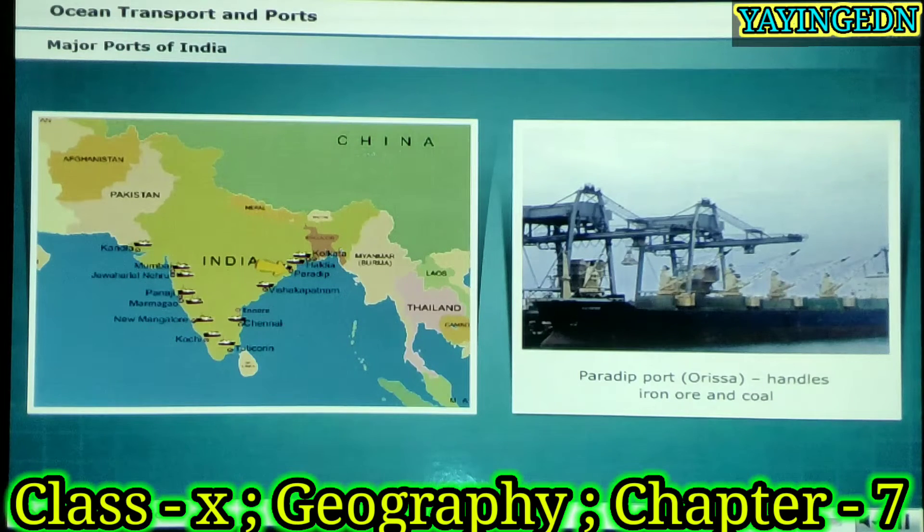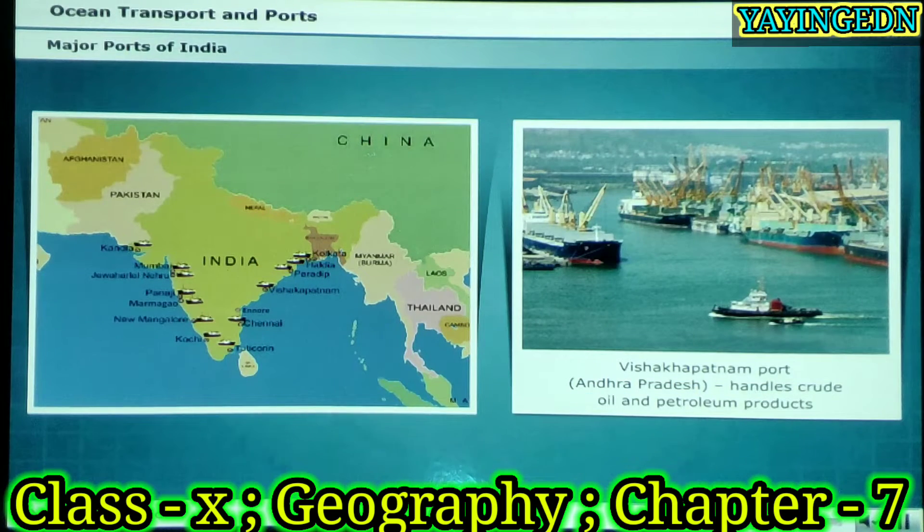Paradip port is located on the coast of Orissa and handles iron ore and coal. Visakhapatnam port is India's deepest landlocked port. It handles crude oil and petroleum products.